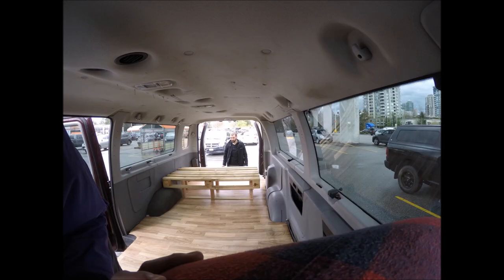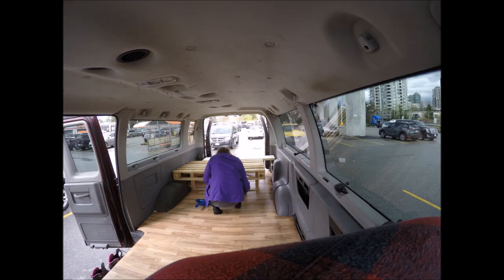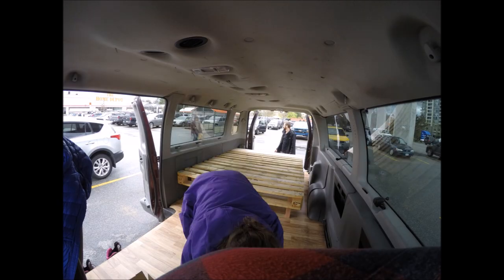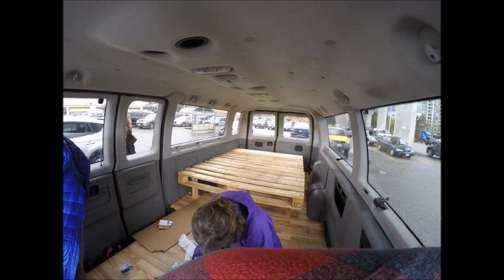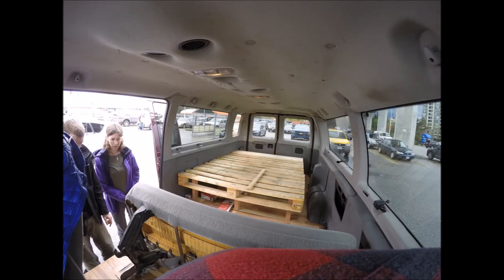We needed to elevate the bed so we had storage underneath, and we found some cheap scrap wood in Home Depot which the staff kindly cut for us. Sadly our cheap drill wasn't good enough for this job, so we tried to hire one from the store but they wouldn't allow us as we didn't have a Canadian address. They compromised and just let us use it for free for one hour, so we had to really rush.